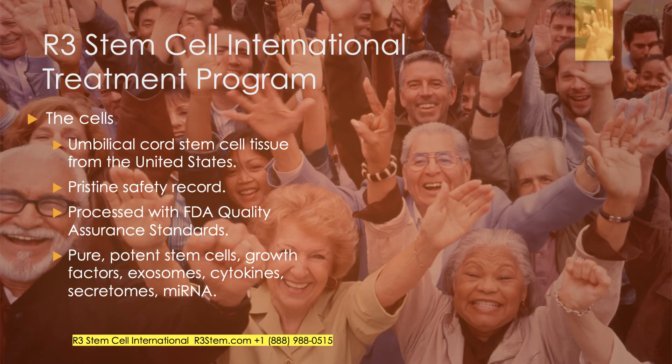The cells we use come from umbilical cord tissue donated by mothers in the United States. Donors are screened heavily — the FDA requires it and we go above and beyond. The tissue comes after a scheduled C-section with no harm to baby or mother. We have a pristine safety record in over 16,000 procedures in the last decade. These are pure, potent stem cells with lots of growth factors, billions of exosomes, cytokines, secretomes, and microRNA — I refer to it as a virtual orchestra of regenerative elements.